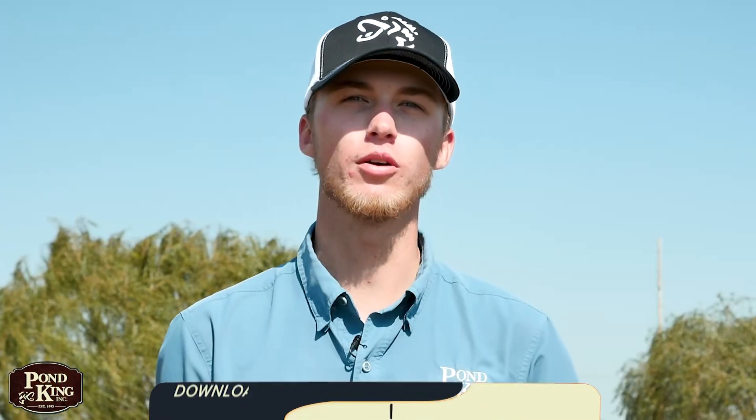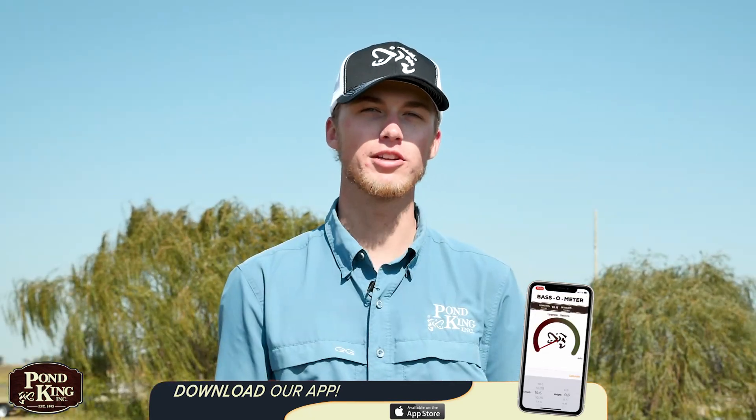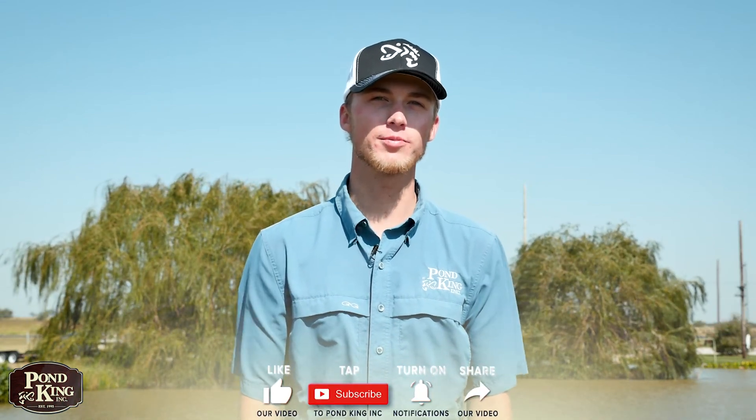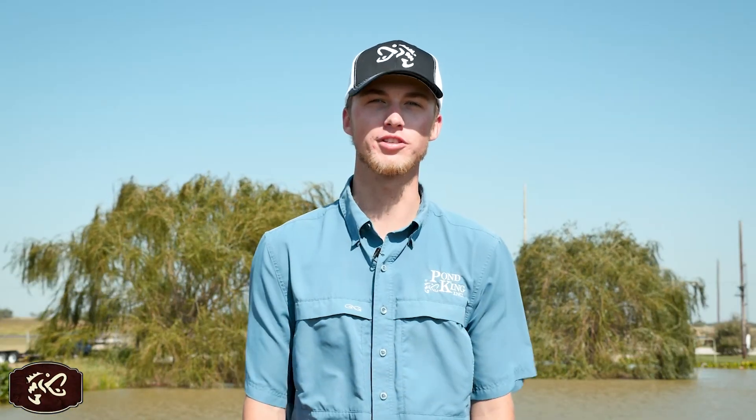While we are always happy to come out and perform these services for you, if that isn't convenient, you can always use the Pond King Do-It-Yourself Pond Management App to help guide you through these and other pond management techniques. If you found this information helpful, you can subscribe to our channel below and leave us a comment in the comment section if you have any questions. Thank you all for joining and we'll see you down at the pond.